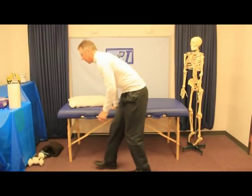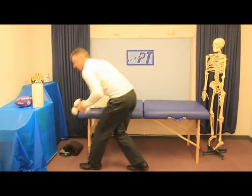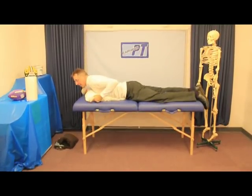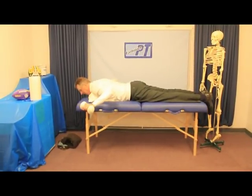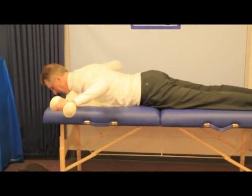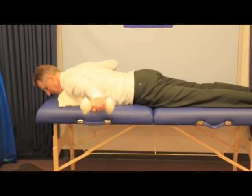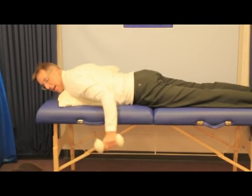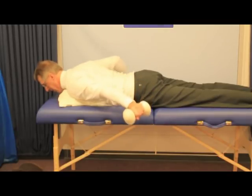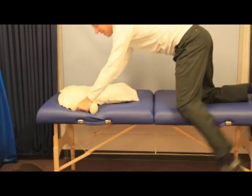A step above that would be to actually use some weights with those same exercises. You do the exact same three positions — thumbs up to about ear level going up, arms straight out going up, and arm pulled back — but holding small weights. It's pretty advanced and it's really going to work you. Do both sides, 10 reps each position.